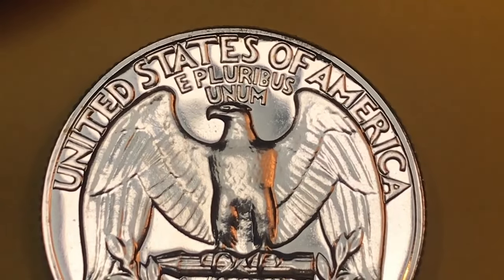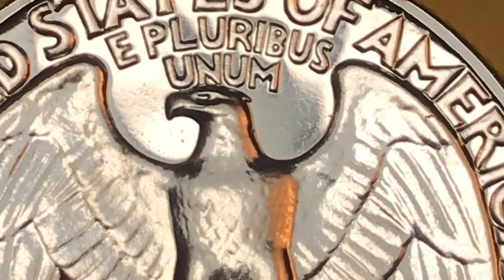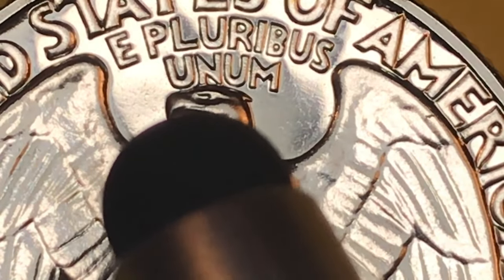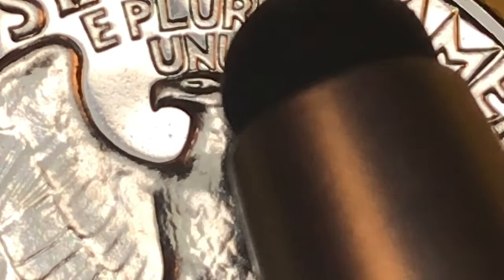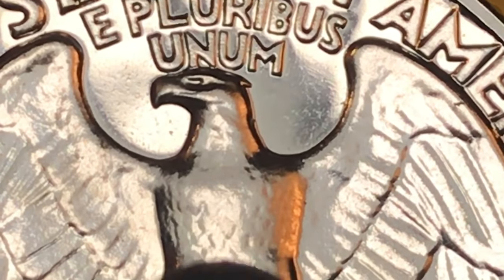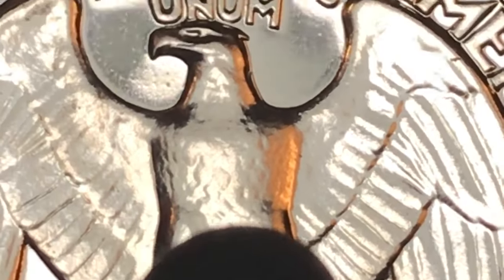Going across the top on the back it says 'United States of America, E Pluribus Unum.' There's a really, really well-defined head on this eagle with the eyes. You can see the line where the beak goes through — that's a hard line to see on almost every coin. It almost looks like it comes down off the eye and circles around, but it doesn't.